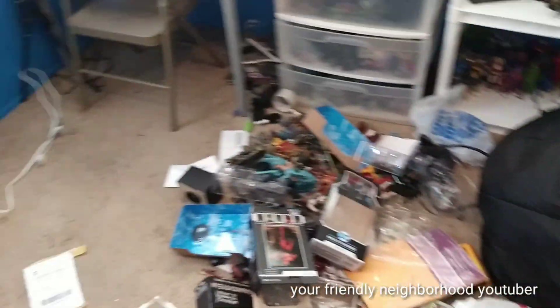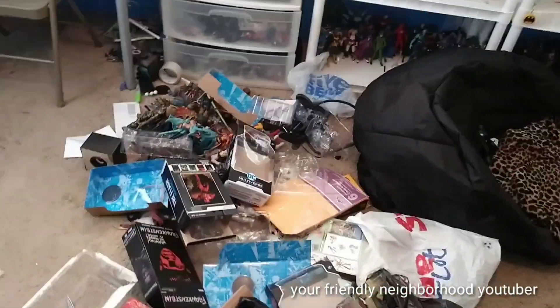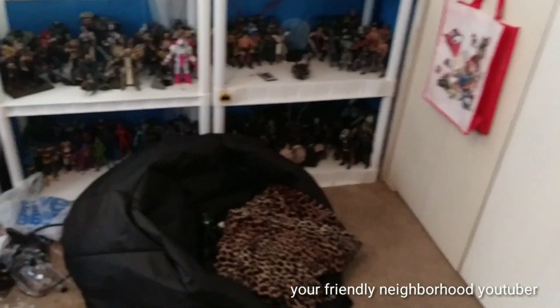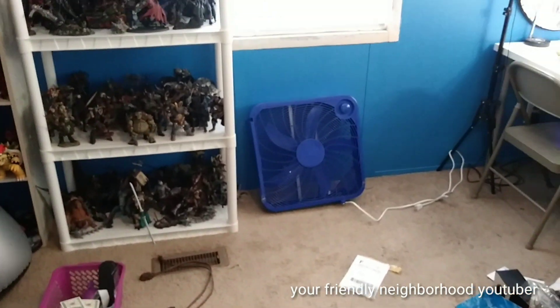Hey, what's going on everyone? It's your friendly neighborhood YouTuber. Welcome to Hoarders! Welcome to Clean My House on HGTV.